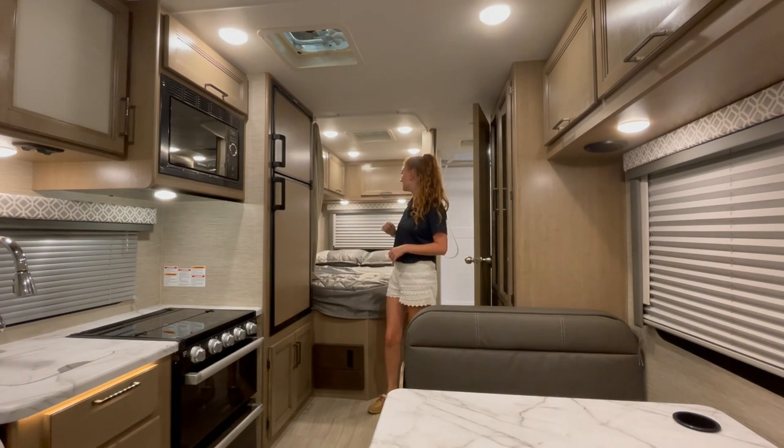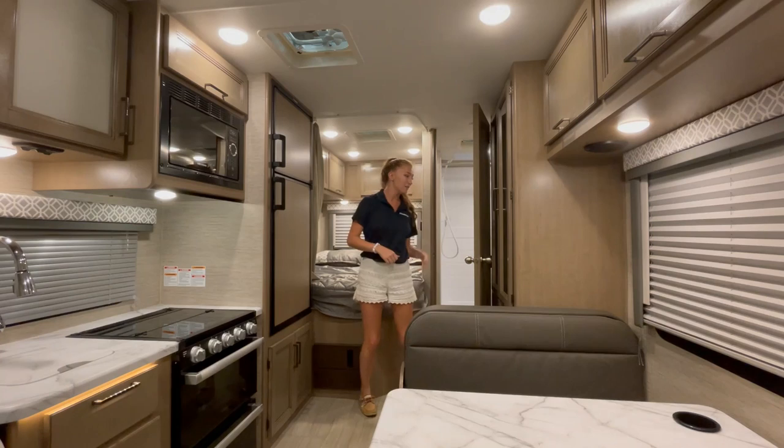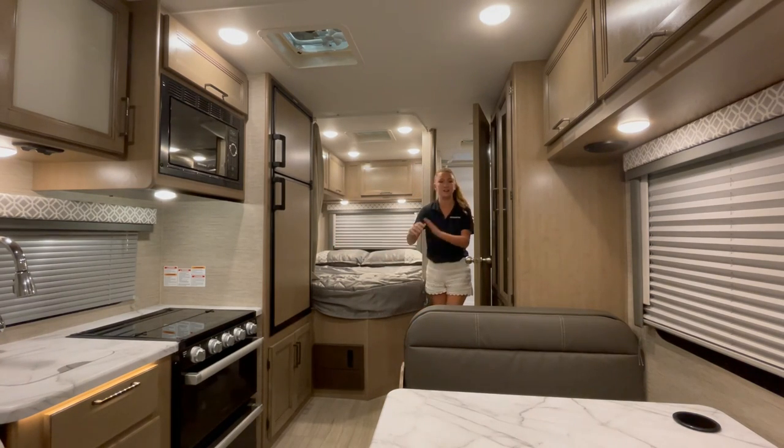Back here is the bed with tons of overhead storage and reading lights as well. This bathroom is super spacious — there's tons of room in here to walk around, turn around, and get dressed.